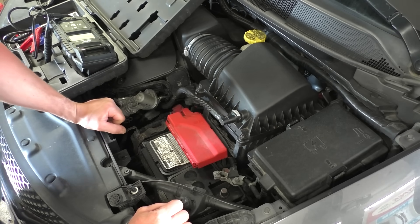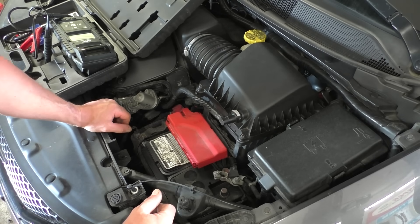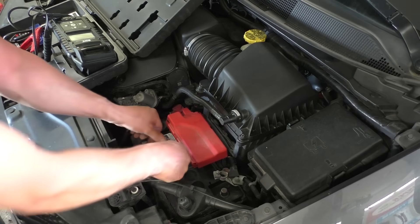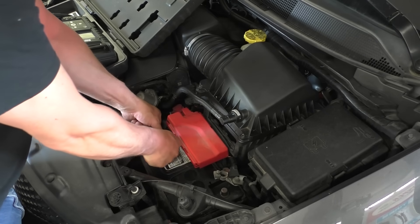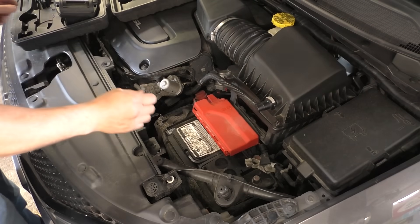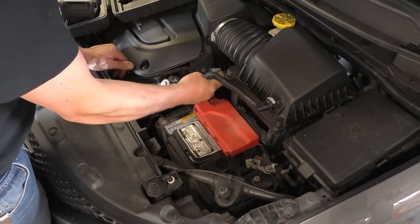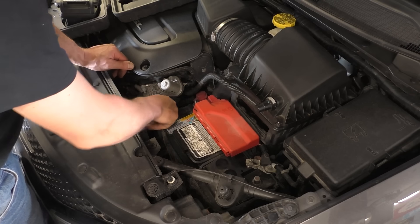I'm going to see about getting some batteries today. I'll give the customer the choice and see what she wants to do. All those caps were popping off. The lady said, 'Get her done' — not exactly how she said it, but more or less.